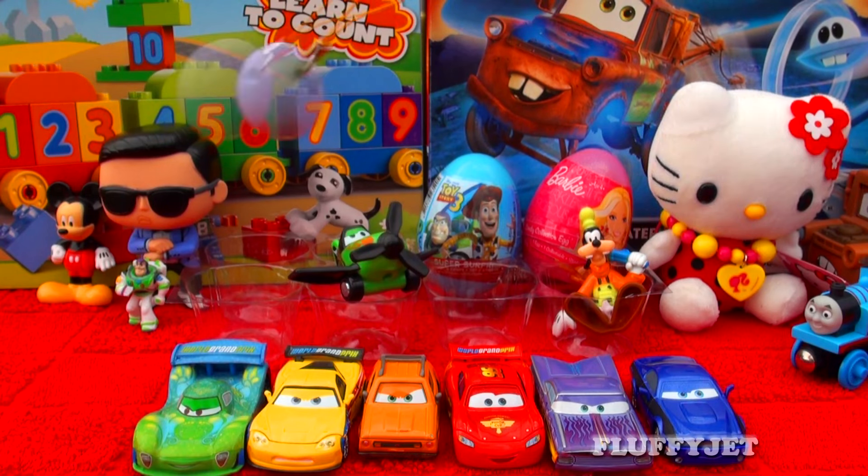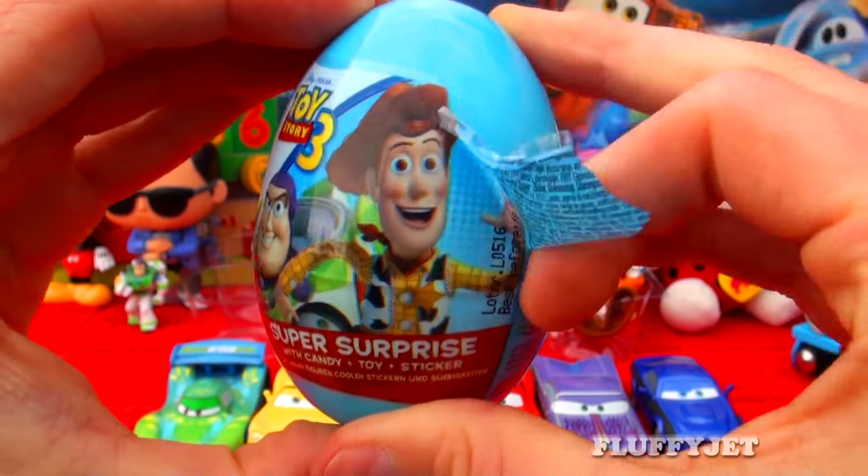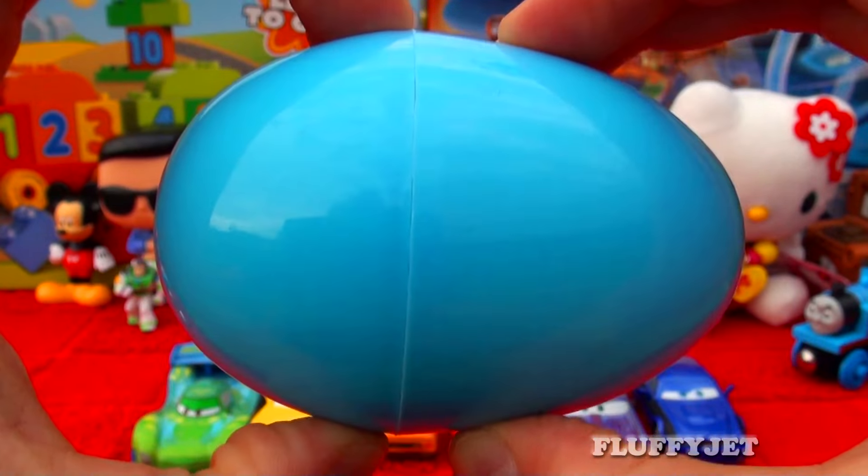Yeah! Woohoo! And second to last, here we have a Toy Story 3 surprise. Let's smash open the shank and see what Toy Story character we find inside.